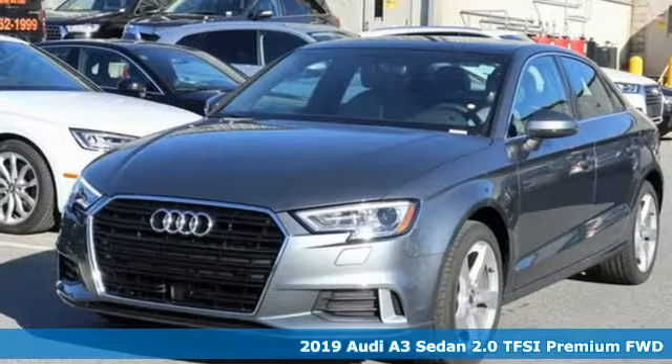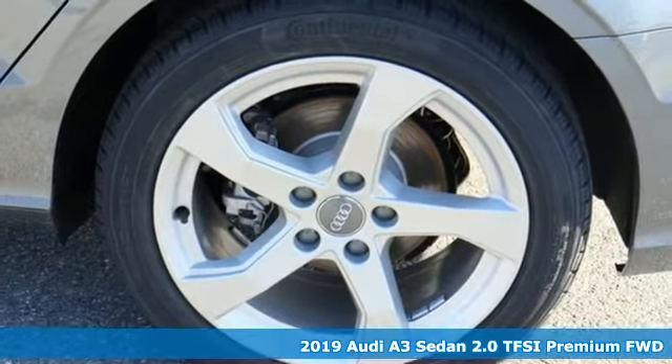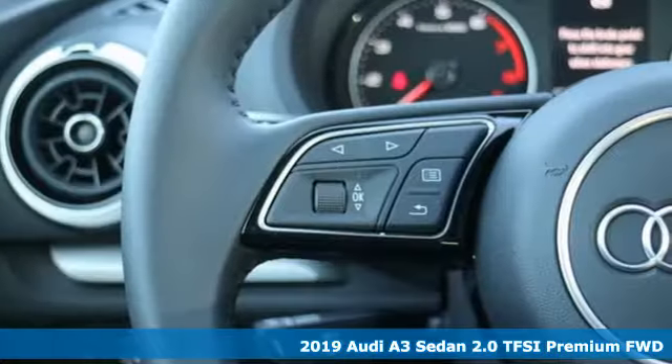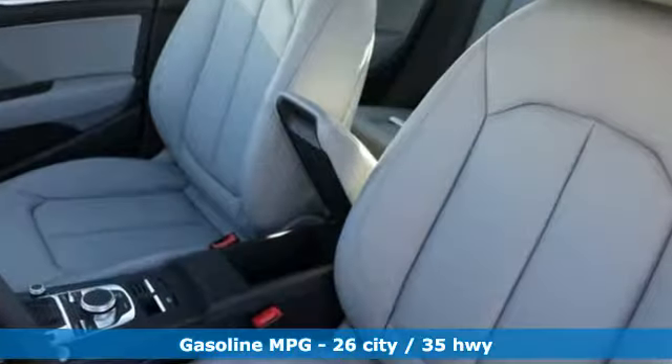Here's a new 2019 Audi A3 Sedan. This luxury compact sedan leaves you wanting for nothing. From impressive power to luxurious features to efficiency, this A3 does it all.